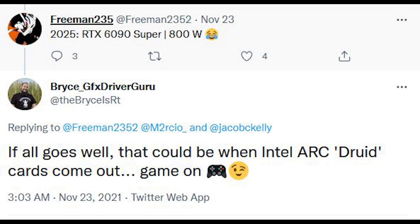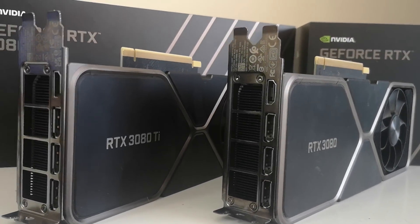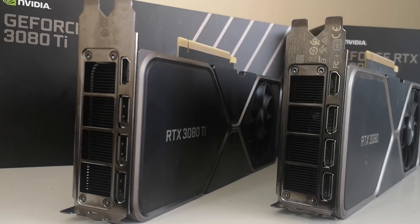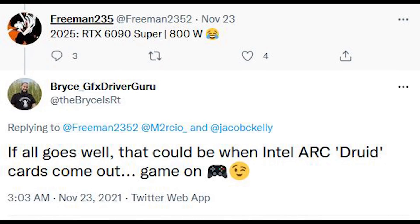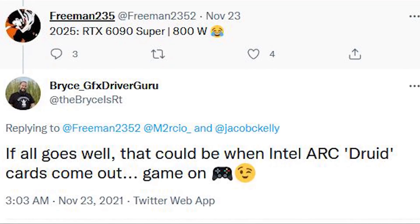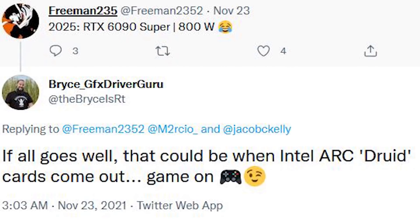There's a very interesting comment that's surfaced on social media from one of Intel's employees, and I'm going to read this verbatim. The tweet originated because Freeman235 said: '2025, RTX 6090 Super, 800 watts' — in reference to the fact that NVIDIA's GPUs are going to be rather power-hungry. But Bryce, who is an Intel graphics employee and an ARC community advocate and part of their driver team, says — and I quote — 'If all goes well, that could be when Intel ARC Druid comes out. Game on.'